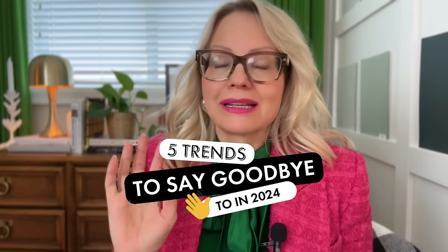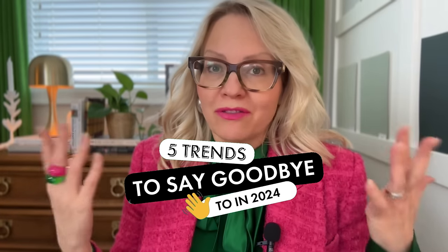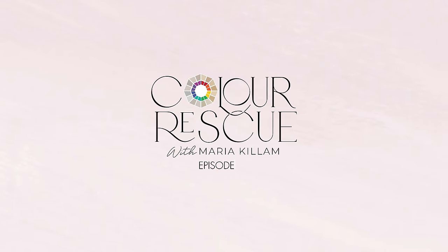This week's Color Rescue, we're talking about the five trends to say goodbye to in 2024. Welcome back to my channel. I'm Rhea Killam, and it is my mission in life to help you create a home that you'll love forever every time you walk in the door.